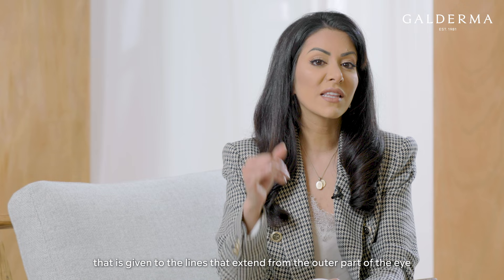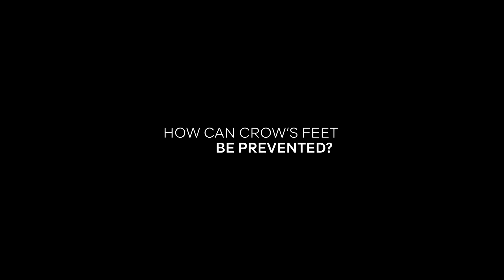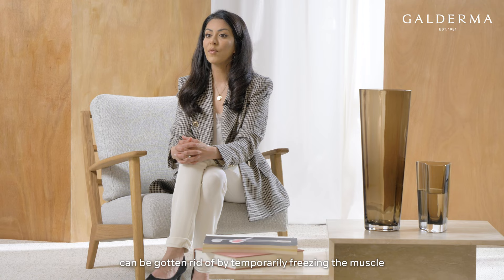Crow's feet is essentially a casual term given to the lines that extend from the outer part of the eye when you smile. Crow's feet lines can be gotten rid of by temporarily freezing the muscle through aesthetic injections just around the eye, which are relatively painless.